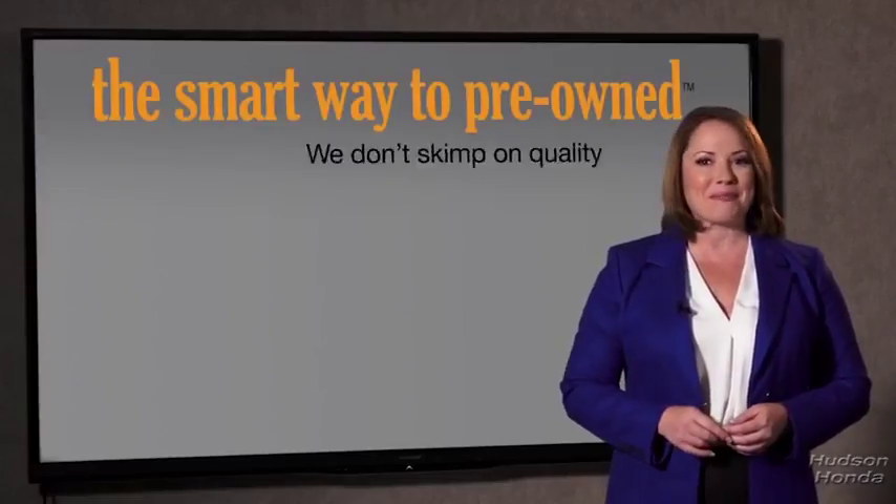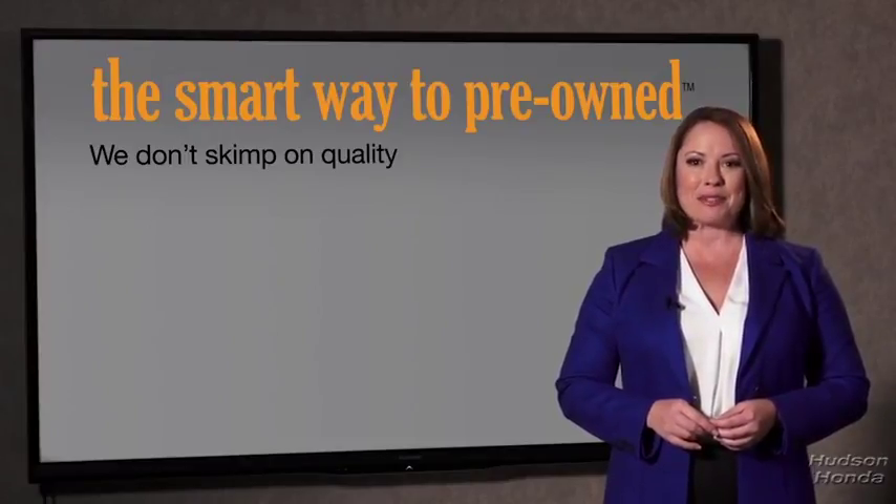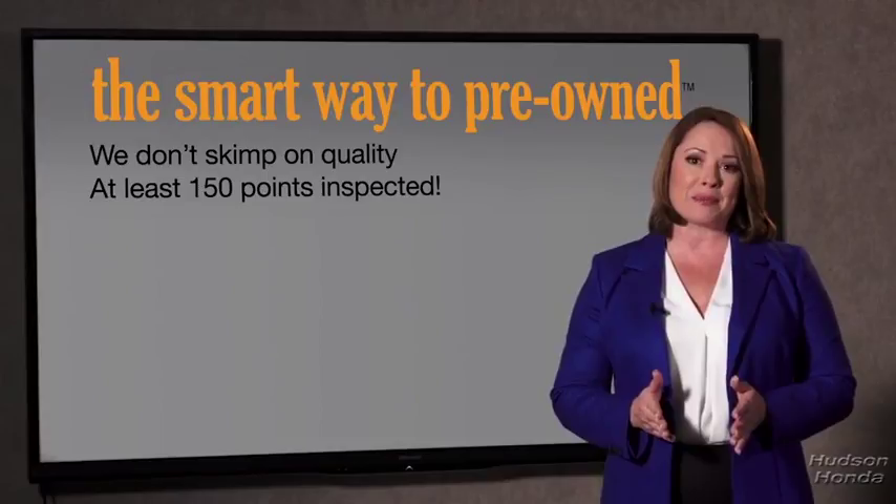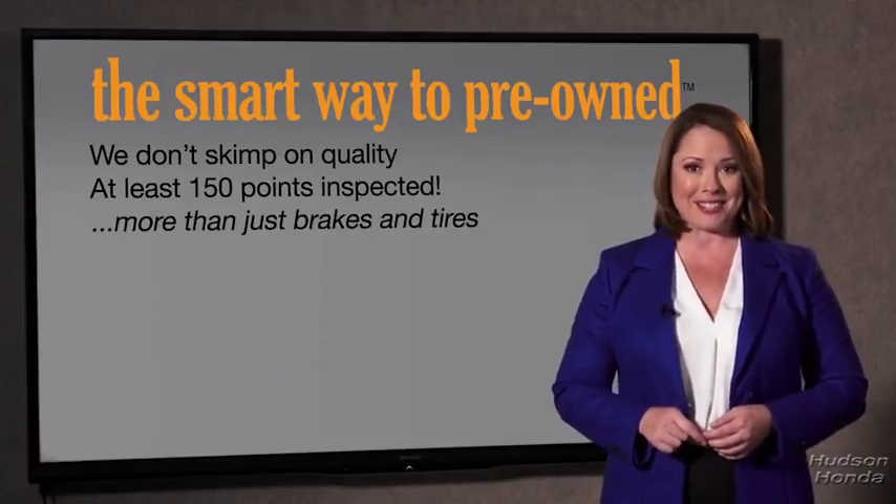You know, I had no idea a dealer could sell a car that barely passed the state inspection. I mean, they only check two things — the tires and brakes are just adequate, not even good. Why take chances? Your life and those of your loved ones should be more important than that. That's why we don't skimp on quality. All of our pre-owned vehicles go through at least a rigorous 150-point inspection, checking more than just brakes and tires.